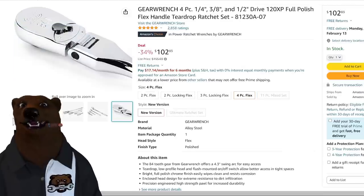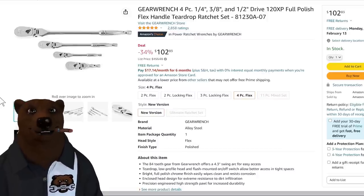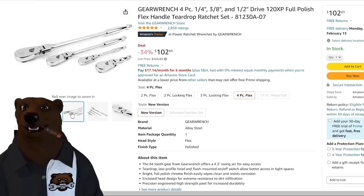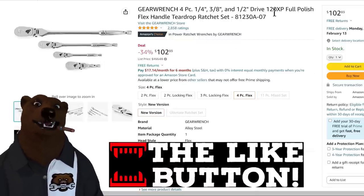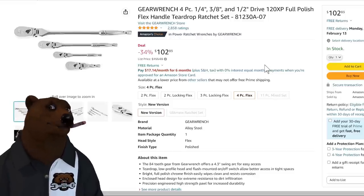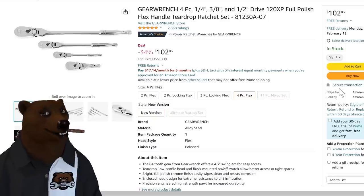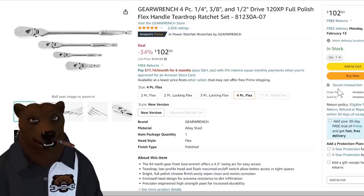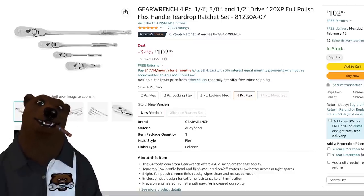But the one I'd be all over if I didn't already have them is this GearWrench 4-piece set: quarter-inch, three-eighths, half-inch, and what looks like a three-eighths stubby. The description says 120 XP but the picture shows 84-tooth ratchets — I'd screenshot your order to confirm what you're getting. Amazon ships and sells this directly, so they'll stand behind it. I have both the 120 XP and 84-tooth; the 120 XP is smooth like butter — almost feels too smooth. Don't forget, links to everything are in the video description below.